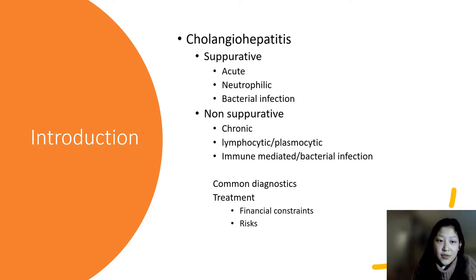Since bile is a strong digestive fluid, when it stays somewhere other than the gallbladder, it can cause serious damage to the surrounding organs. There are two presentations of cholangiohepatitis. One is called suppurative, an acute onset, and is associated with neutrophils, which are white blood cells that fight off infection. It is believed that this form is set off by a bacterial infection since there are so many neutrophils found, and the neutrophils cause inflammation of the biliary tract, making bile unable to flow properly.